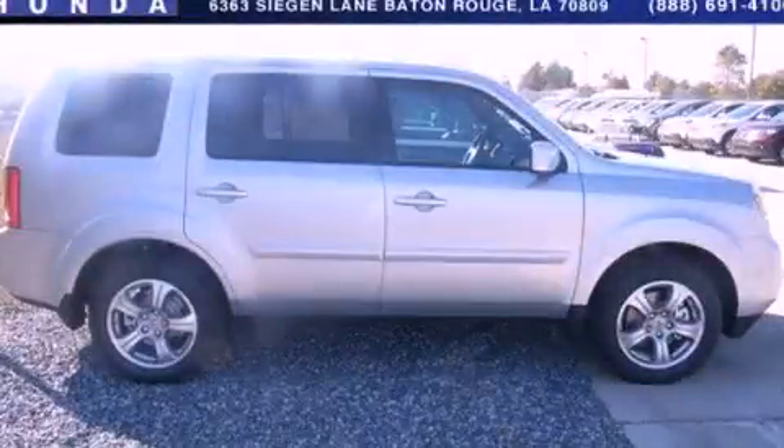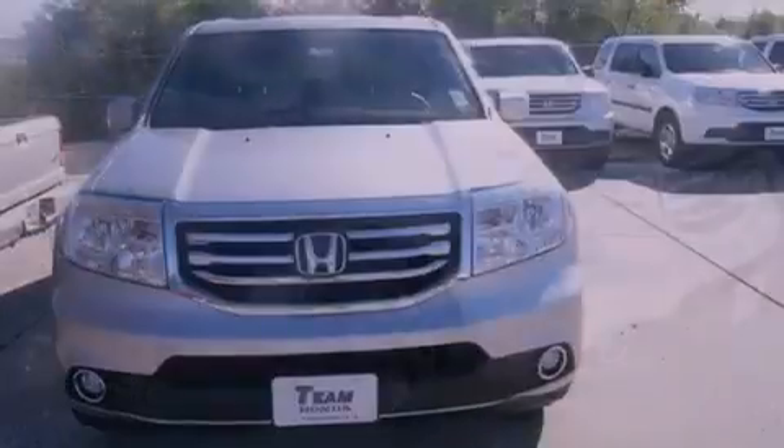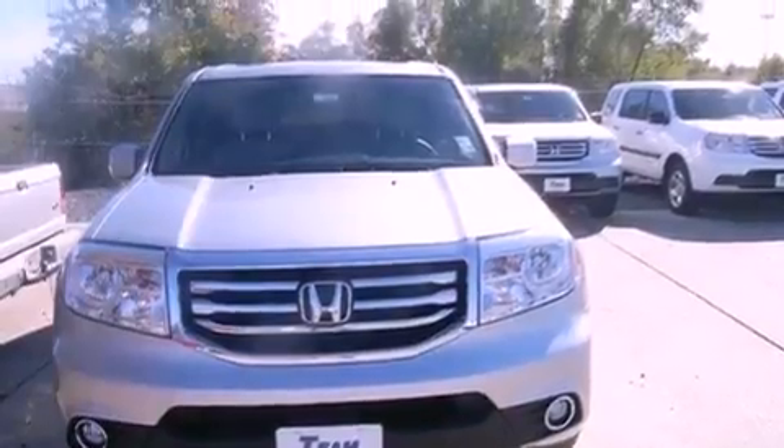This is a brand new 2013 Honda Pilot, a car-like ride in space like an SUV. It has a 3.5 liter 6-cylinder engine and a 5-speed automatic transmission.